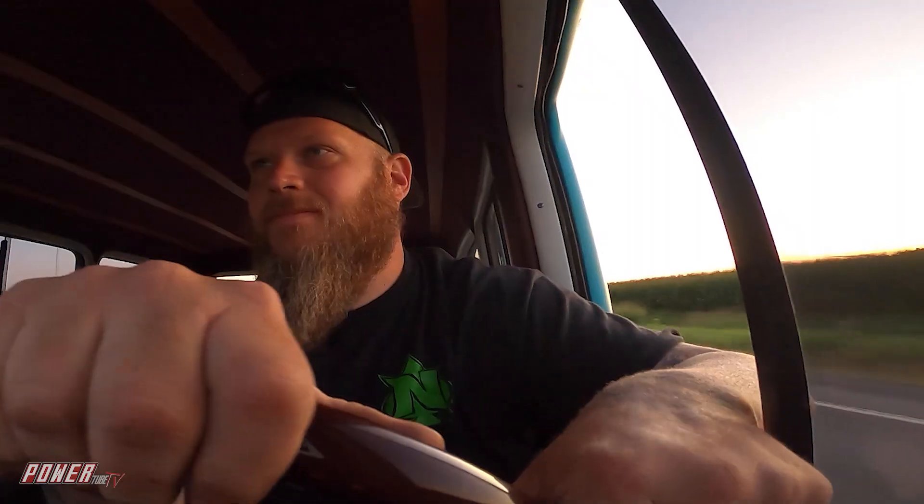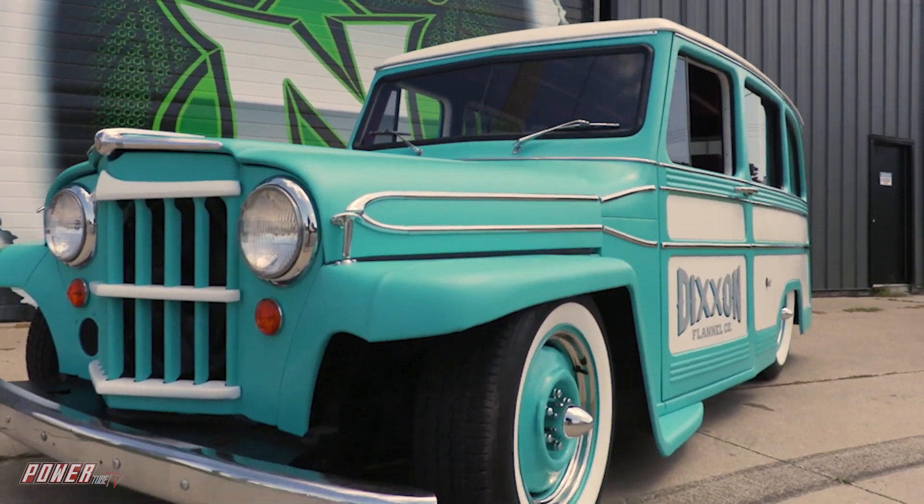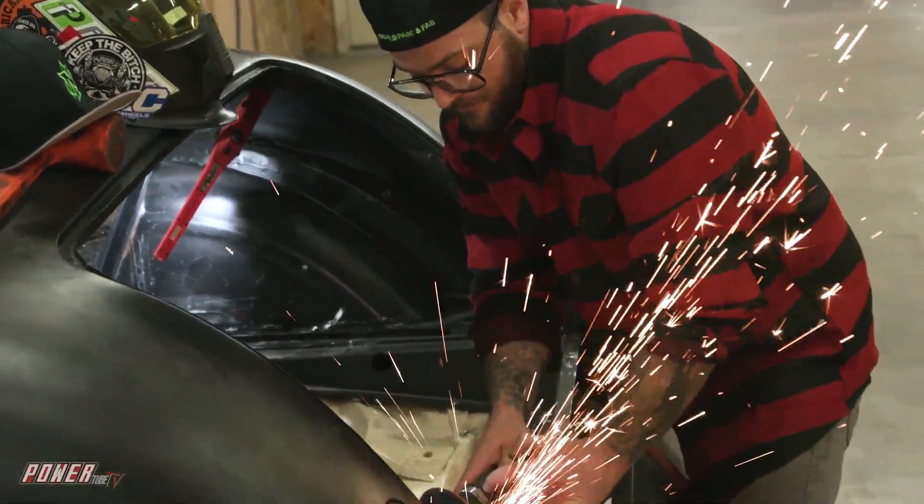My dad instilled a strong work ethic in me. He showed me what it takes to work hard and get what you want, and that's what I've done all my life. Right now, I've got one of the top shops. I've got the best crew in the world. We're moving right up.